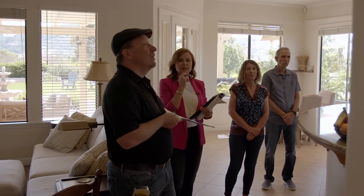Jack, do you see any issues with removing the pantry? No, the pantry isn't on a load-bearing wall, so that's going to be easy.